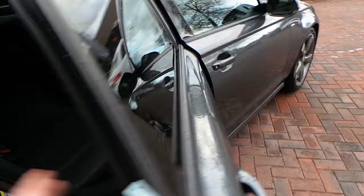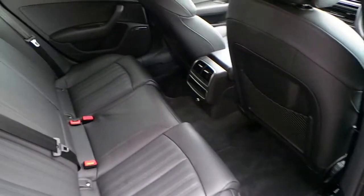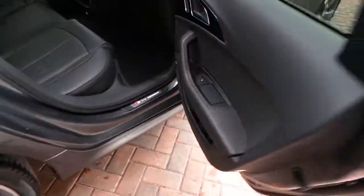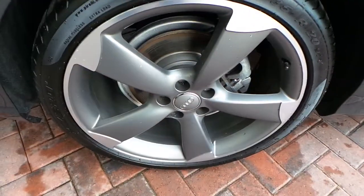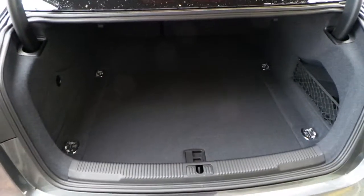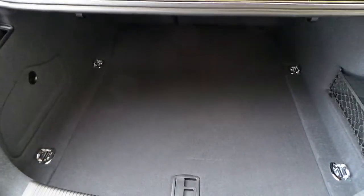Moving to the back of the car, there's plenty of room behind both the driver's and passenger seats, with full leather throughout. It has 20-inch rotor wheels. At the rear, there's a massive boot and the seats fold down easily as well.